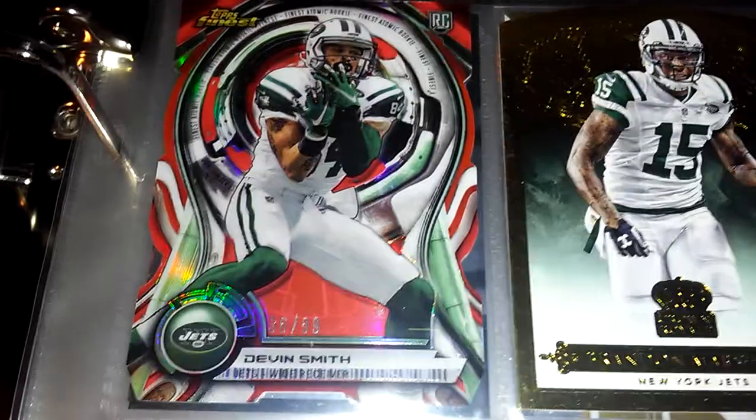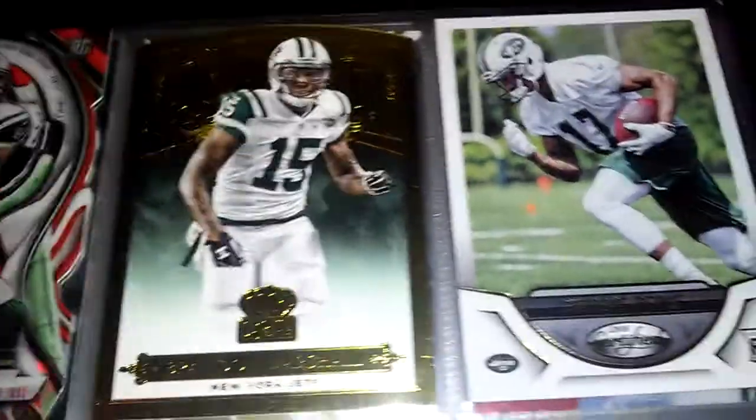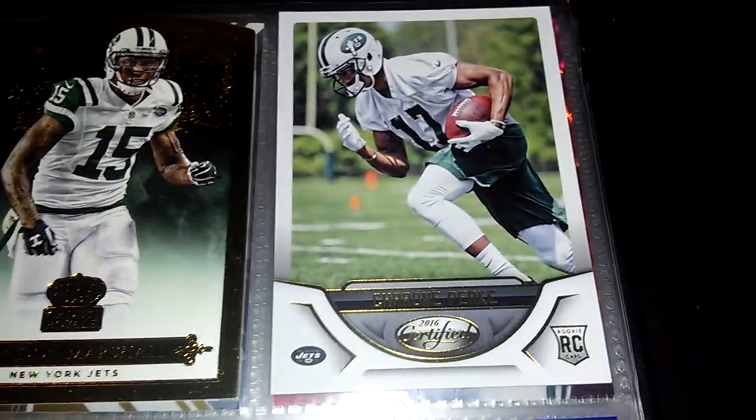I have the Leonard Floyd numbered to 499. Next I have my Jets numbered cards. I have a Devin Smith numbered 299, Brandon Marshall numbered 99, Darrelle Revis to 999, Darrelle Revis to 199, Brandon Marshall 299, Brandon Marshall 149, and Joe Namath to 25.